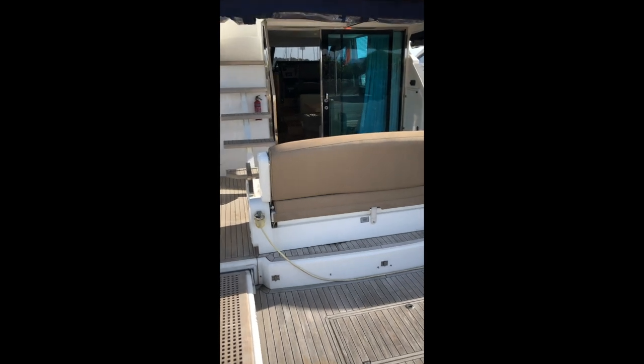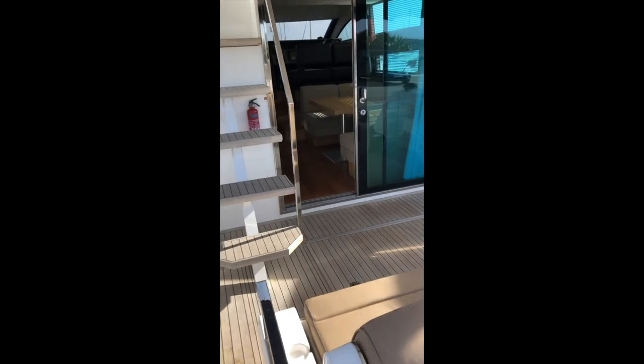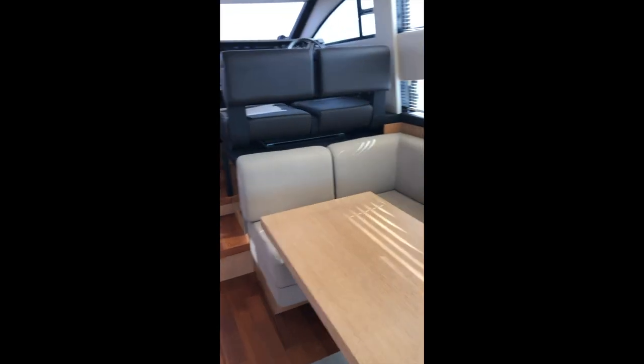Good afternoon from Nanapool. Today we're going on to Jack 3, a 2013 Fairline Squadron 42, a boat which I actually sold new back then.